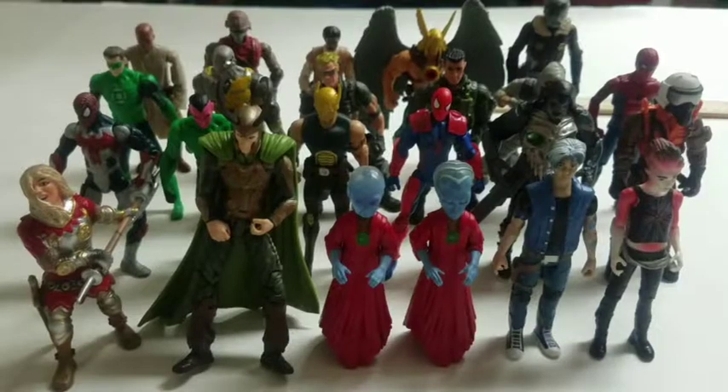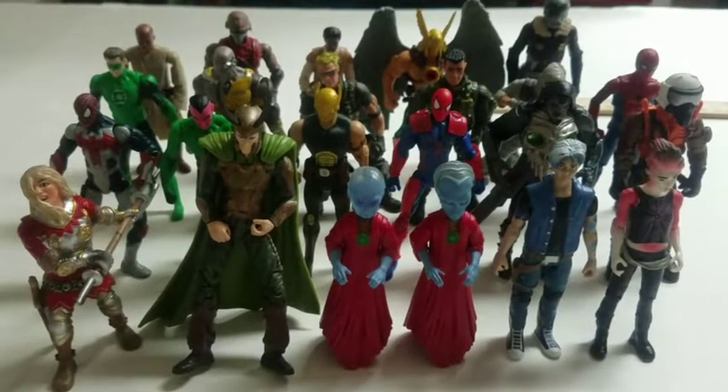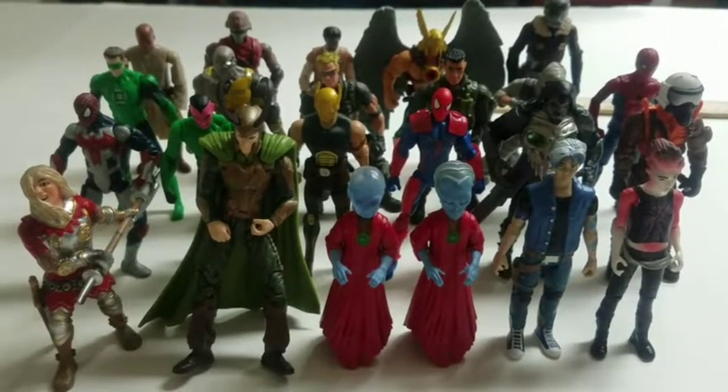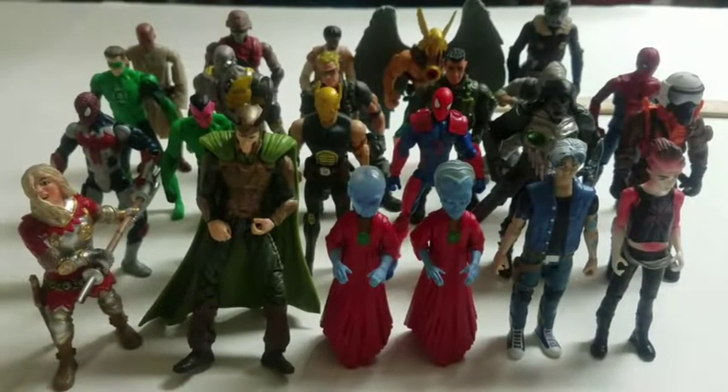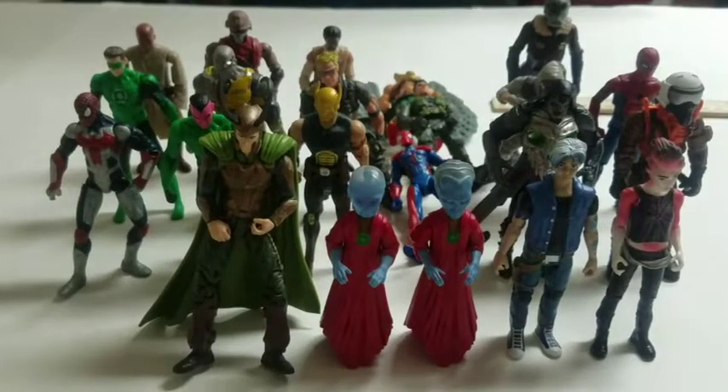Last week's episode I think had 17 figures. Today there are 27 figures total. As you can see there are 23 in front of you — the top three are off screen — and there is again a duplicate this week which I'll discuss when we get there. So let's begin.